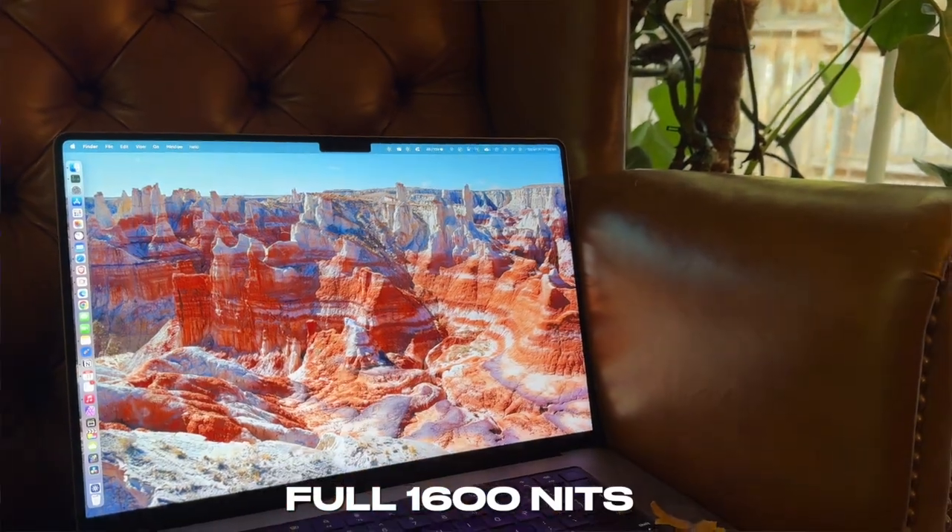So if you want to get your SDR brightness higher and you have an older MacBook with an M1, M2, or M3, this is how you do it. The software is called Vivid, and unfortunately it's not free — it does cost money. It costs $10, which might sound steep for some software, and I kind of think it does sound steep. But if you compare that to buying a new MacBook, it's quite a bit less expensive.